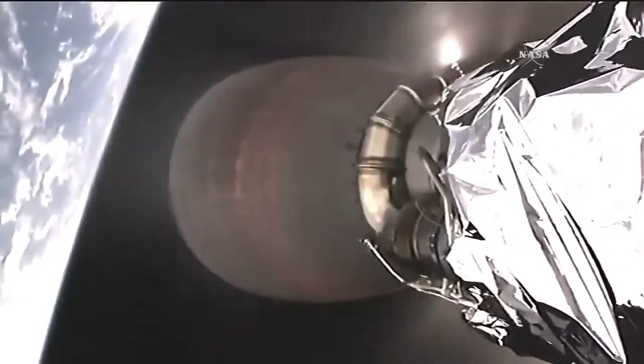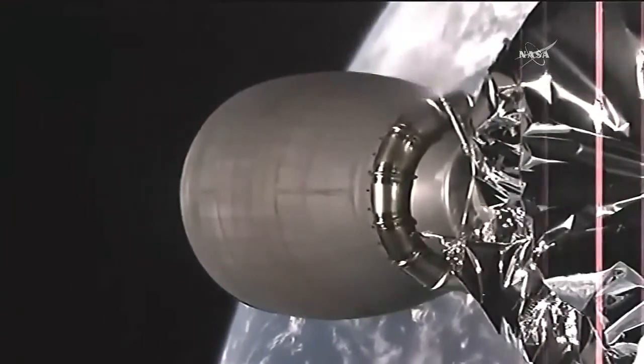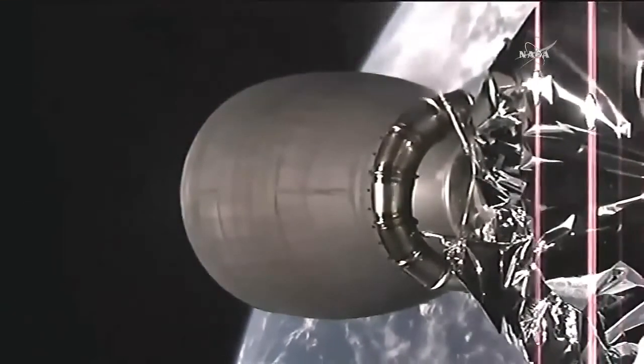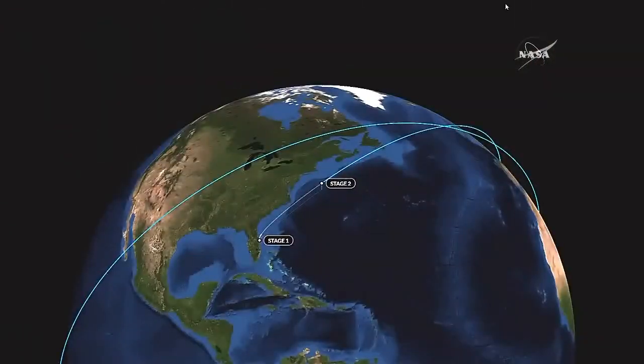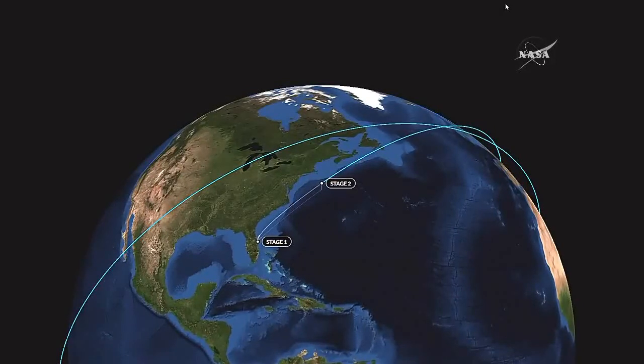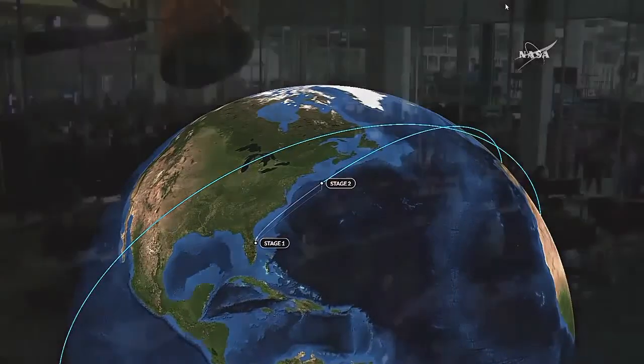Second stage engine cutoff confirmed. GNC confirms good orbit insertion — guidance, navigation, and control. Dragon is on its way to the International Space Station.